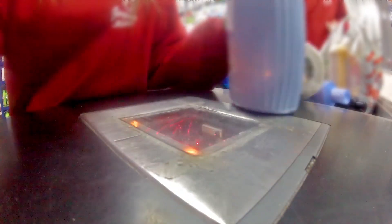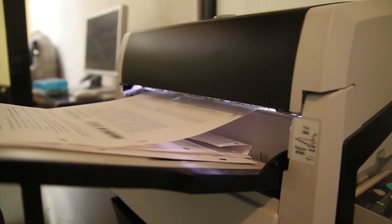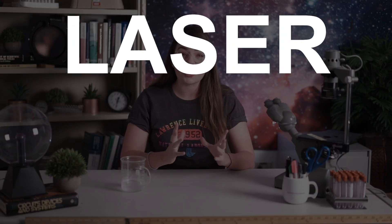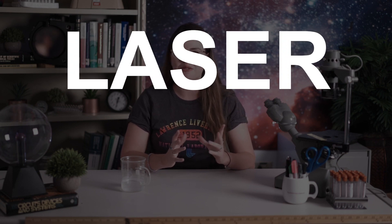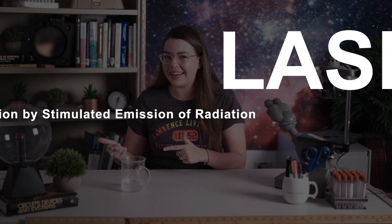Lasers are a common feature of our lives today, from the grocery store checkout to the dermatologist's office to the printer in your workplace. But did you know that the word laser actually stands for Light Amplification by Stimulated Emission of Radiation? And they've only been around since 1960.